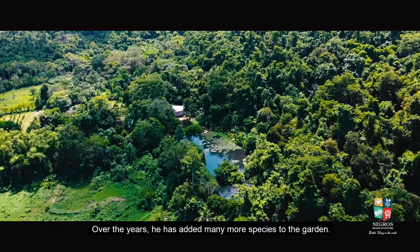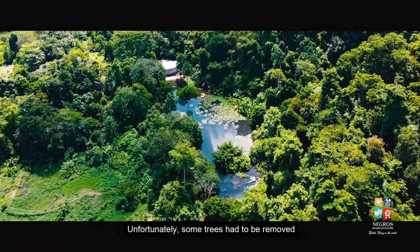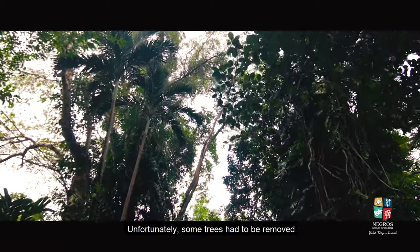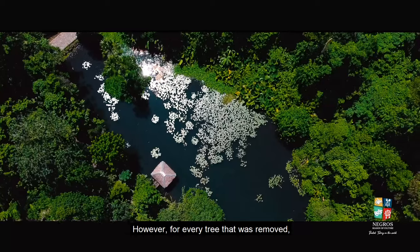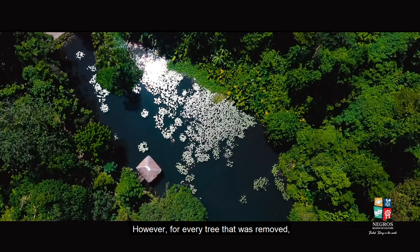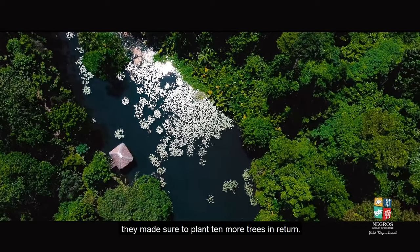Over the years he has added many more species to the garden. Unfortunately, some trees had to be removed due to Typhoon Odette's destruction. However, for every tree that was removed, they made sure to plant 10 more trees in return.